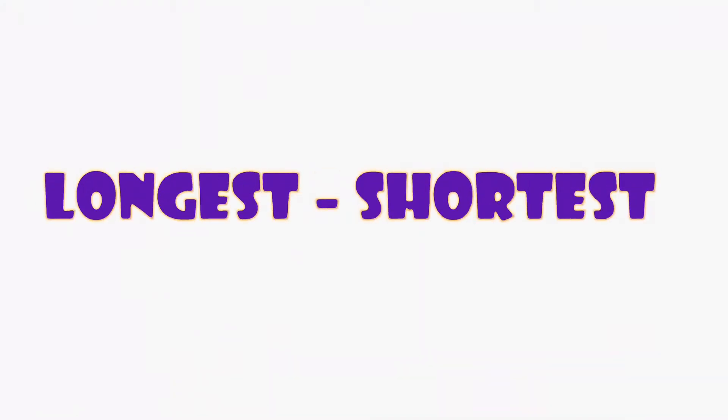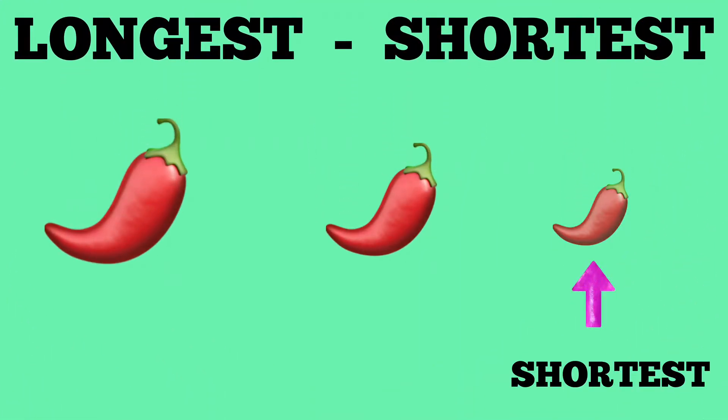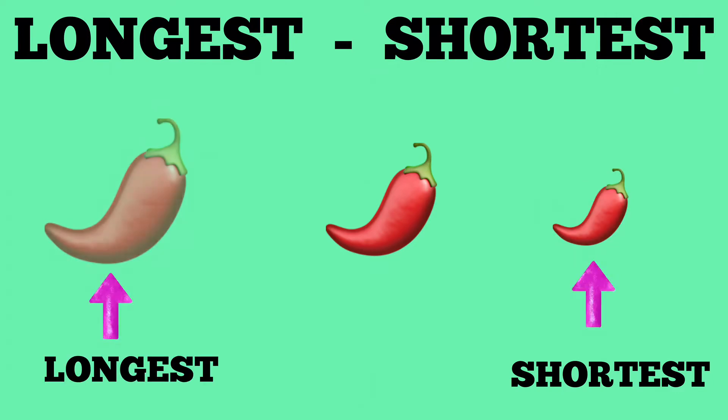Longest, shortest. The chili on the extreme right is the shortest, and the one on the extreme left is the longest.